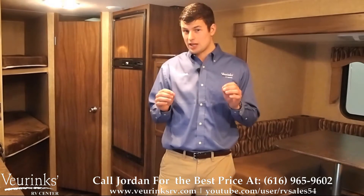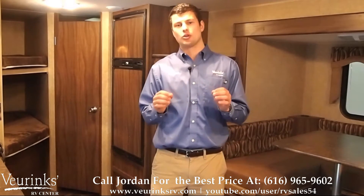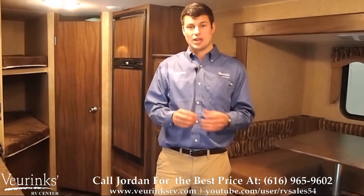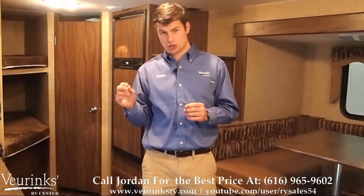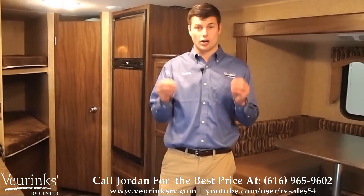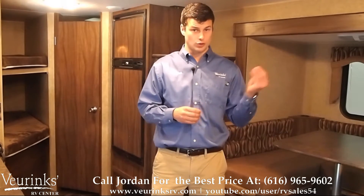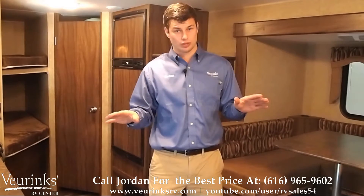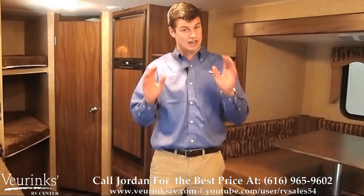The name Showstopper actually means something. They only build the Showstoppers a couple months out of the year. There's a limited build of them and they make them specifically for show season so that they have you shocked, awed, and wowed when you're walking through the show. You get more value for less money. The outdoor kitchen — that's absolutely free. That's our cost, not yours.